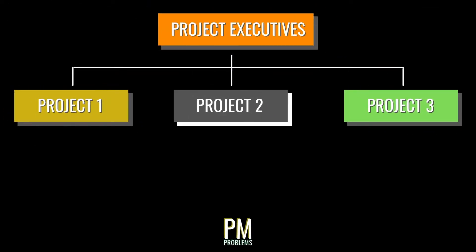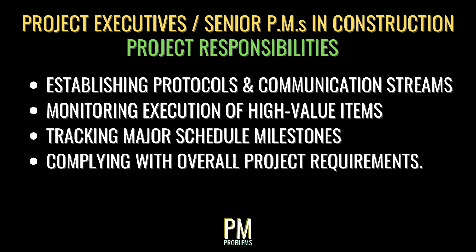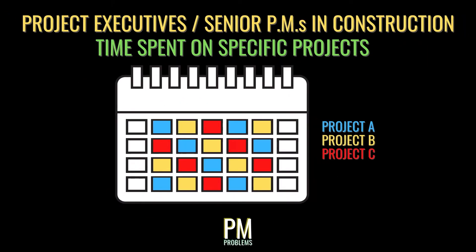Project executives typically oversee 2 to 3 projects at any one time. They rely on the project managers to manage the day-to-day and instead focus on making sure the higher-level stuff comes together, including a healthy client relationship. Typical responsibilities include establishing protocols and communication streams, ensuring that high-value budgetary items are well executed, tracking major schedule milestones, and complying with overall project requirements. These senior staff members typically spend only one to two days per week on any particular project, maintaining a big-picture perspective and working with PMs to make sure plans are being carried out.